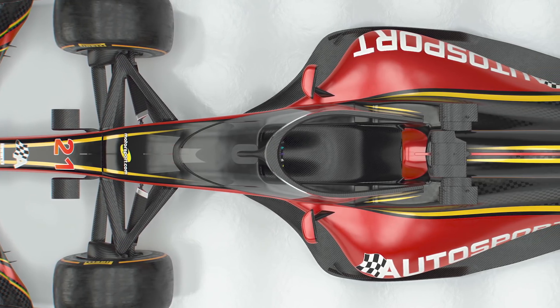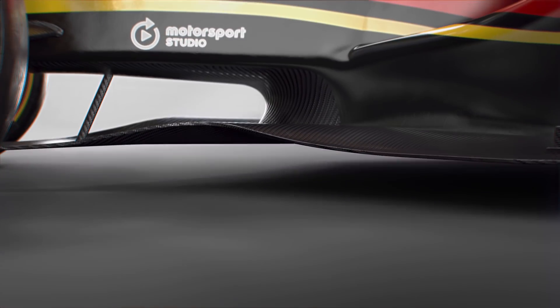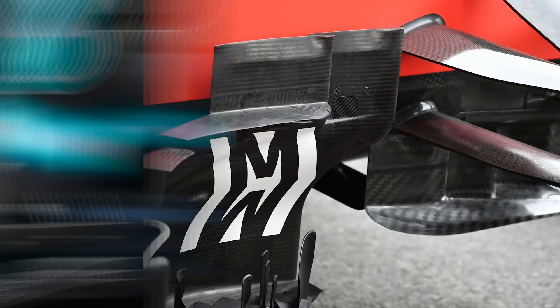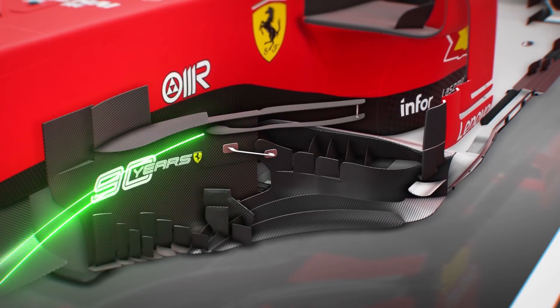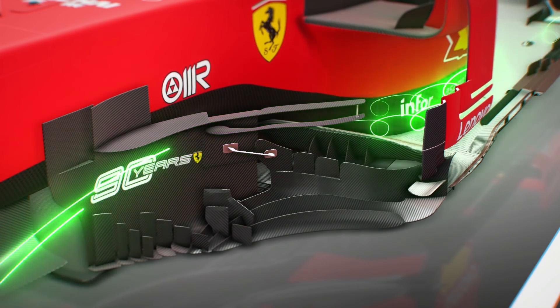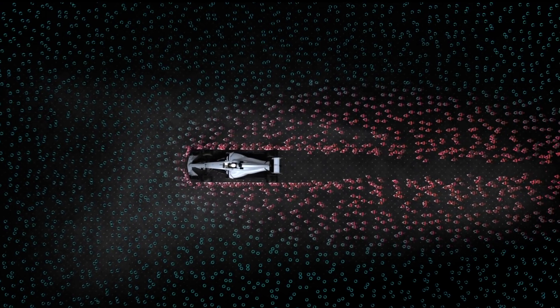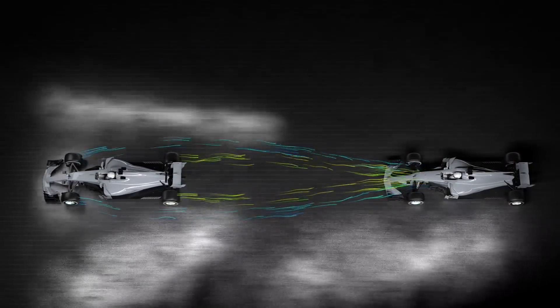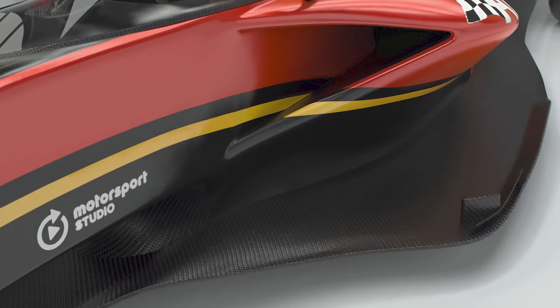Since we're in that area of the car, now seems like a good time to speak about the barge boards. Have a good old look — that's right, there aren't any. Recently, barge boards have become a little bit finicky and over-engineered. Of course, they're there to turn the turbulence coming off the wheels around the car, but the by-product is a greater amount of unruly wake behind the car. And that's not something that's desirable for racing when a car's following behind. So we got rid of them.